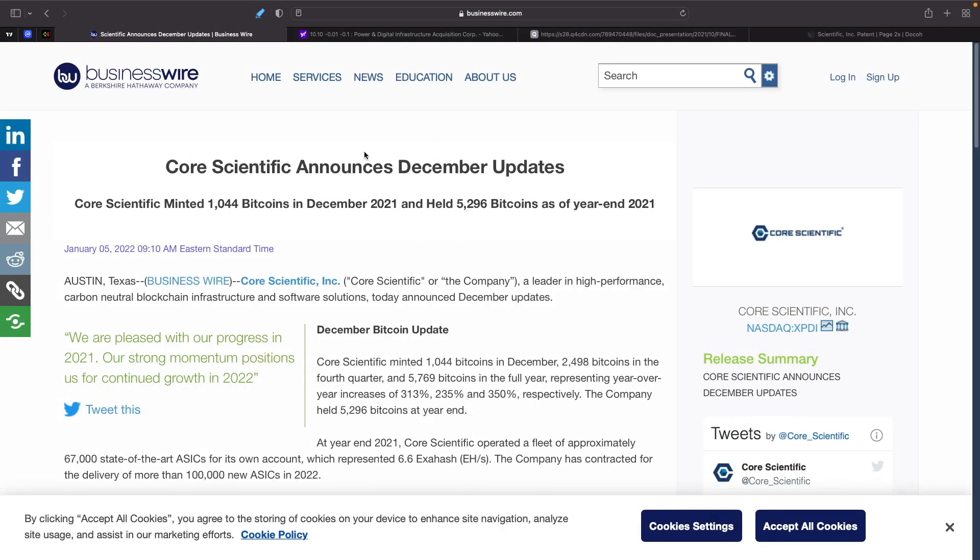So here's the story. Core Scientific announces December updates. They have minted 1,044 bitcoins in December, which is basically double what Mara and Riot have done combined. So that is huge. Right now they're basically one of the biggest miners that I cover, though I don't actually have all the data on them yet — how many miners they have, at what hash rate, when new miners are getting installed.